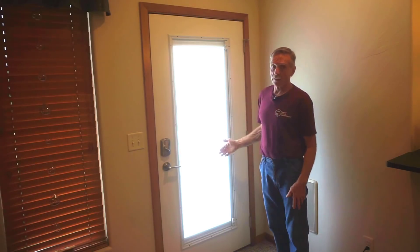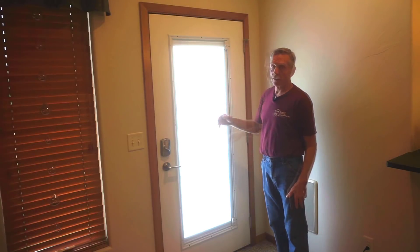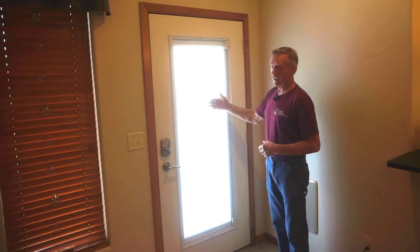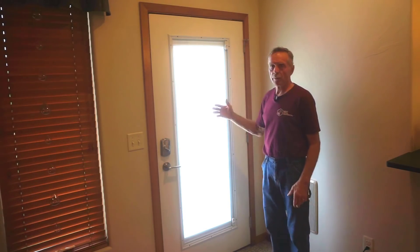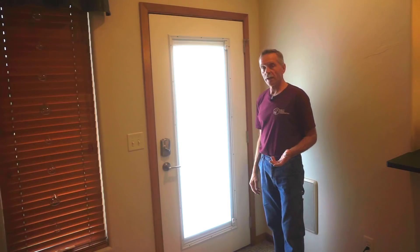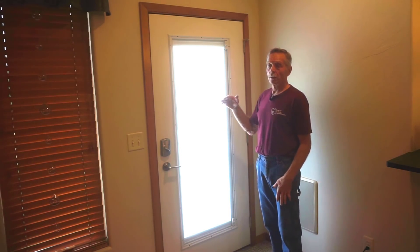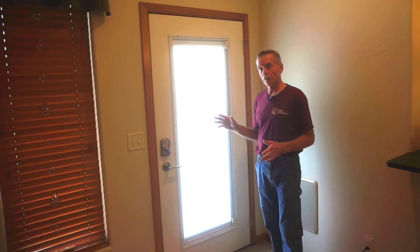Blinds are the answer, but blinds on a door swing in the wind and it's a lot of dusting for a bunch of little shades. So the enclosed blinds give us all the features we're looking for. One of the main reasons I ended up choosing Zabitat for the blinds — they're manufactured by ODL and purchased through Zabitat.com — is because they offer the color-enclosed blinds.